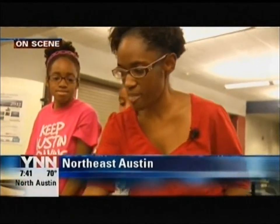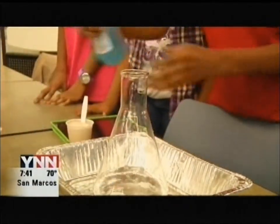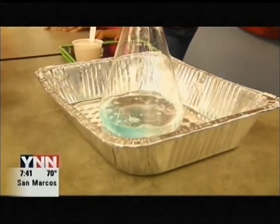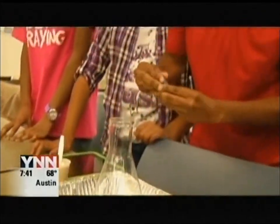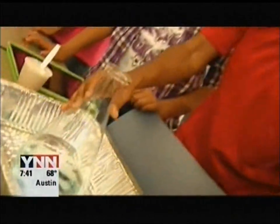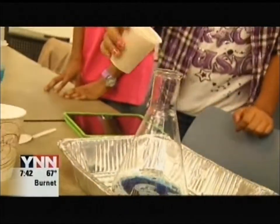We're going to take a cup of hydrogen peroxide, a couple of squirts of Dawn dish detergent — this is just going to help release our bubbles a little bit. We're going to mix that around, then take a little bit of food coloring just to make it look cool. And then Justice is going to pour our yeast mixture in, and that's going to release our bubbles for us.